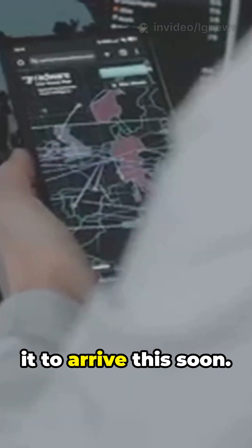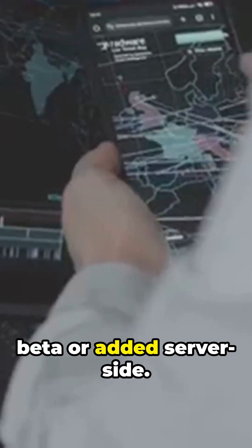Code leaks last month hinted it was coming, but nobody expected it to arrive this soon. Apple didn't even confirm if it was part of the latest beta or added server-side.